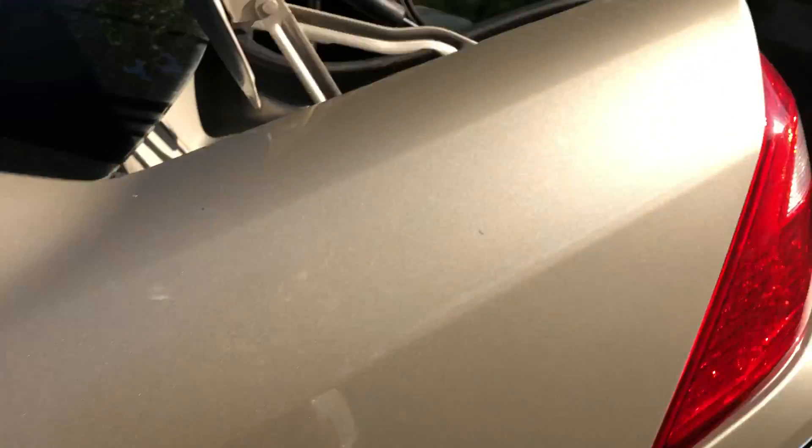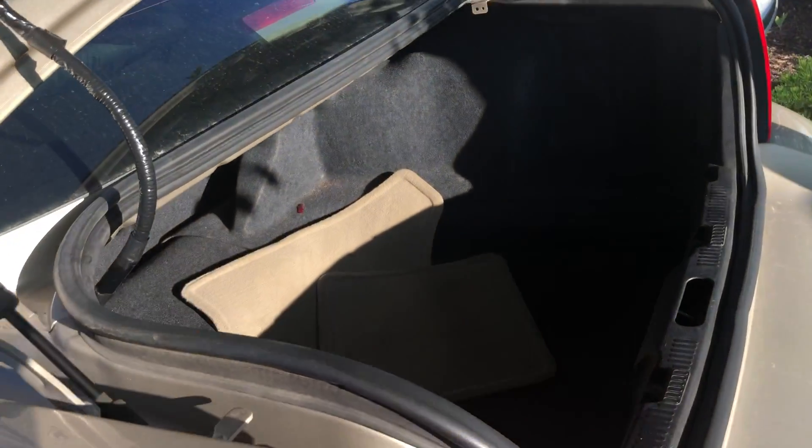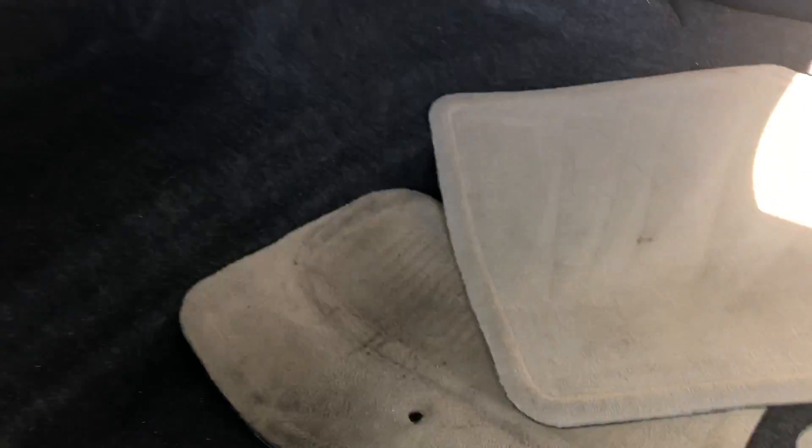Moving to the very back of the vehicle, you've got quite a bit of trunk space back here. It looks like you can also lay the rear seats flat in case you're in a pinch and need extra storage.